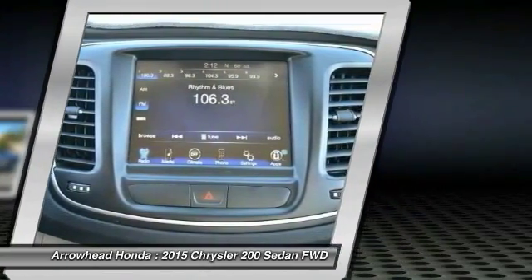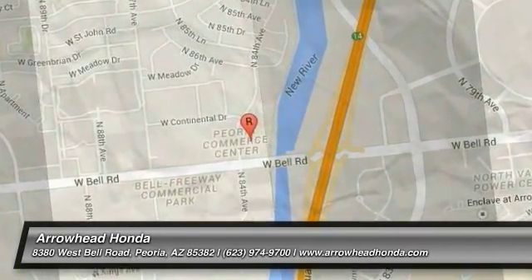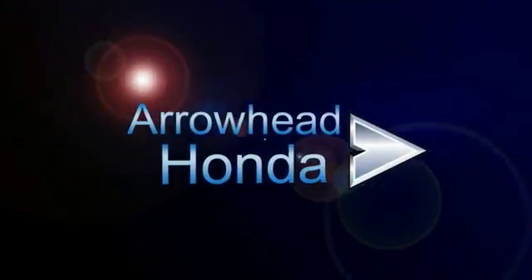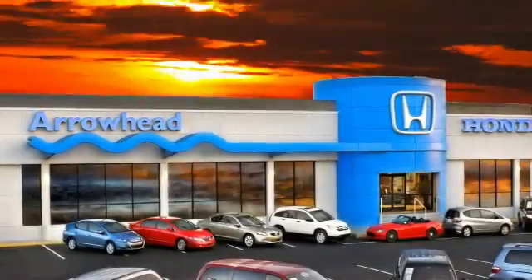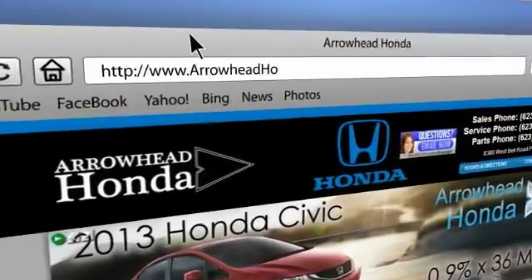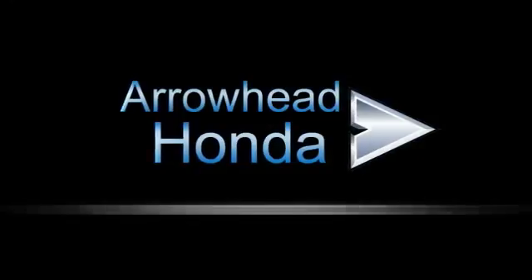Wouldn't you look great in this vehicle? Stop in today and see for yourself. Commitment to customer care at Arrowhead Honda doesn't stop with your vehicle purchase. Our Honda service department is staffed with factory trained technicians ready to perform everything from regular maintenance to expert repairs. Give Arrowhead Honda a call today.